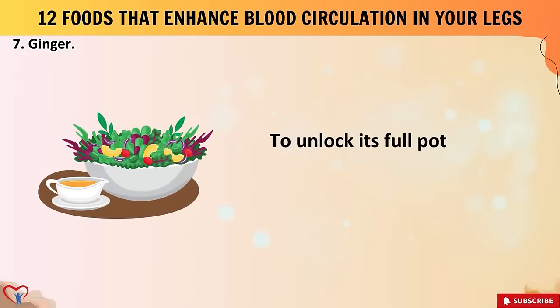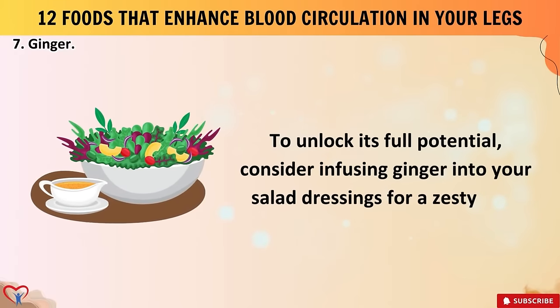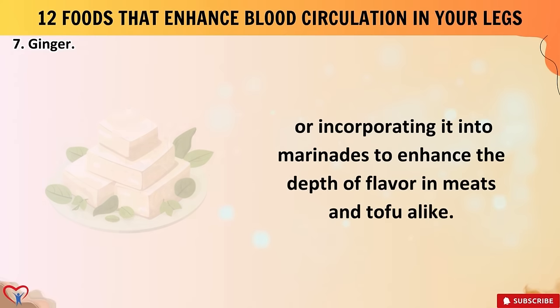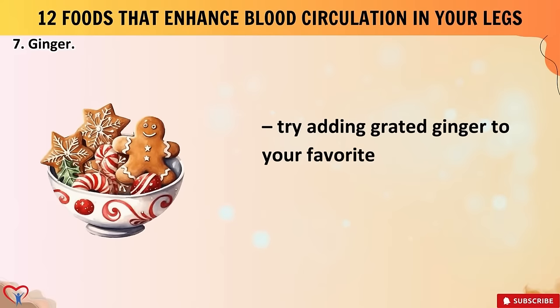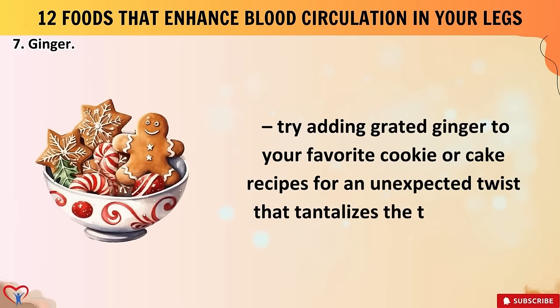To unlock ginger's full potential, consider infusing it into your salad dressings for a zesty kick, or incorporate it into marinades to enhance the depth of flavor in meats and tofu alike. Furthermore, ginger can play a surprising role in sweet treats — try adding grated ginger to your favorite cookie or cake recipes for an unexpected twist that tantalizes the taste buds.